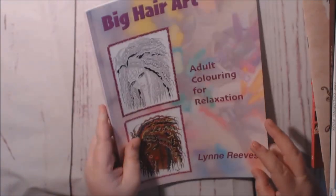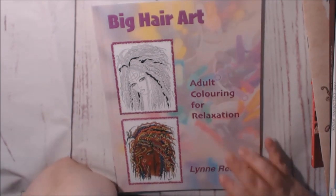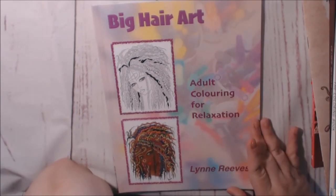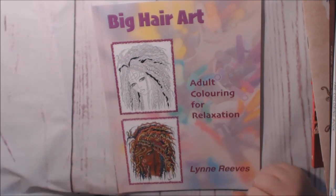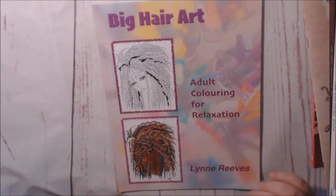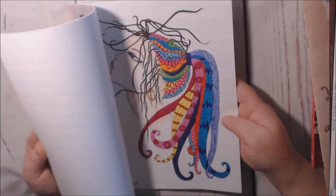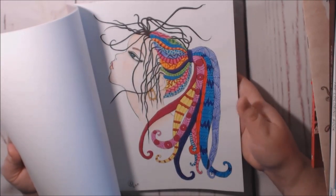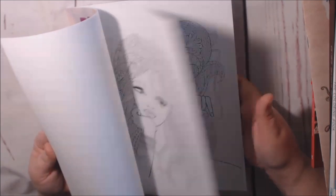This one is Big Hair — I showed you the Big Hair art on my first review. This one she revised — Lynn Reeves — so it's the same book but she tweaked it a little bit. I love her big hair books; they're just so pretty. This is the one that I did in here — I love it, I think it came out really pretty. I love faces and hair, so check her out.